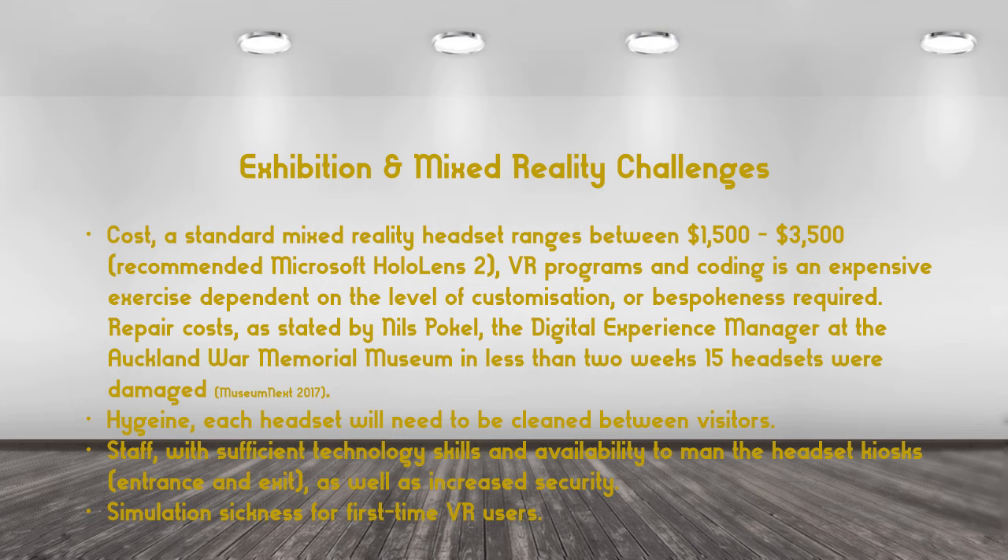And now the challenges. Cost: a standard reality headset ranges between $1,500 and $3,500, not to mention the cost of VR programming and coding, depending on how customised it is, and then you have the damaged headsets. Hygiene: each headset will need to be cleaned between visitors. We also have staff costs — staff at the kiosk must have sufficient technology skills — as well as increased security and simulation sickness for first-time VR users.